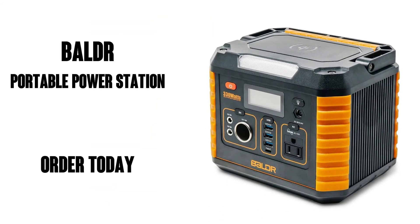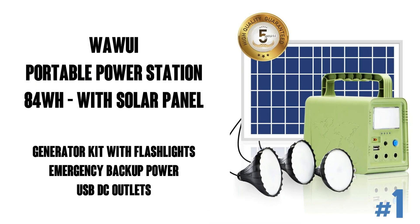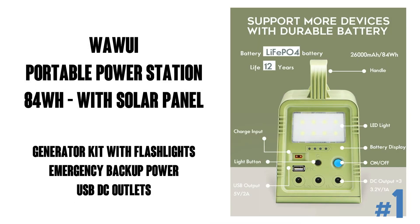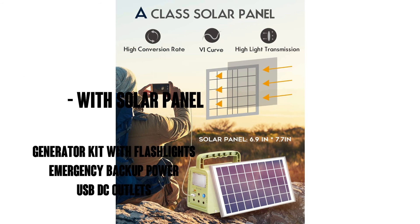You can get this through Amazon Prime, which means free shipping and free delivery — so keep your devices juiced up and order today. You're gonna love it. Next up is the Huawei portable power station. It's 84 watts with a solar panel, a generator kit with flashlights for home emergency backup power, camping lights with battery, USB and DC outlets, and perfect for travel, fishing, and hunting.